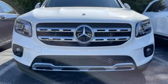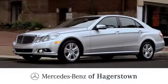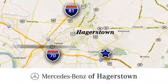See what it can do for you when you take it for a test drive. At Mercedes-Benz of Hagerstown, experience uptown luxury, hometown service. Come see us today.